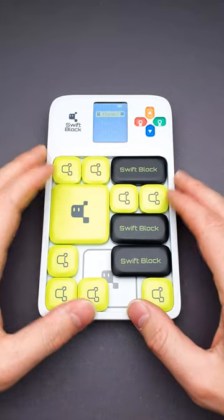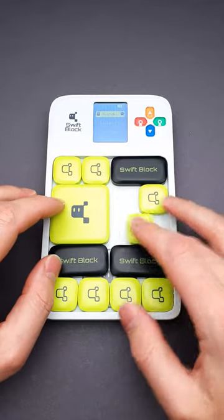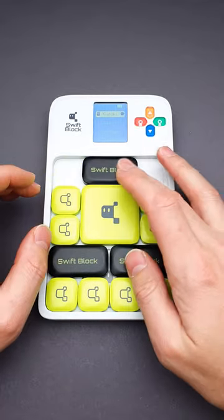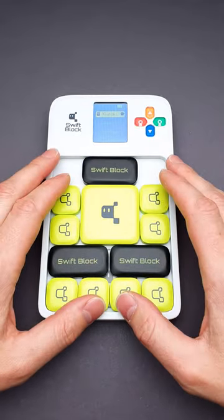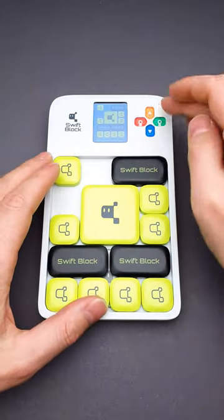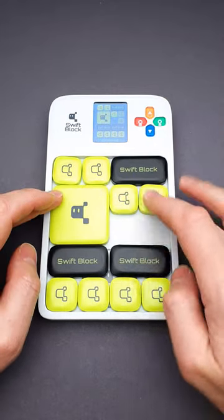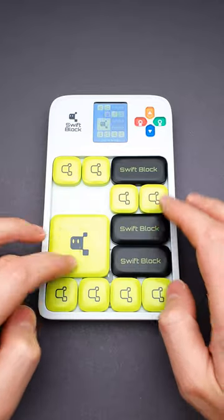Sometimes people say that puzzles are not fun since you can solve them only once, but there are puzzles that you can solve hundreds of times, like the slide puzzle from Swift Block. This puzzle has 1000 different levels from easy to hard, and the goal of the puzzle is to set the blocks according to the level, then hit the start button, and move the big square block to the marked area at the bottom.